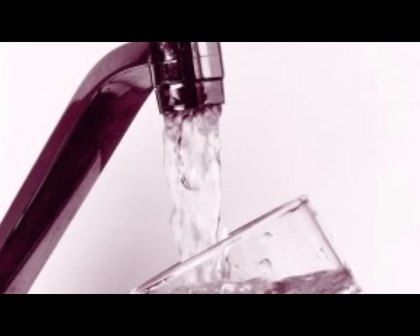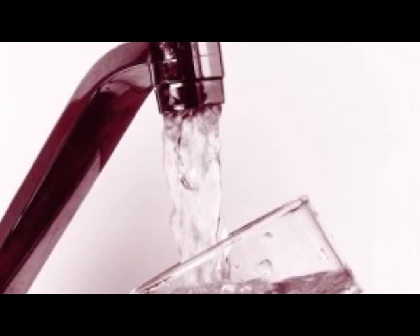Here they still tell you that fluoride has health benefits for dental health. Once and for all, fluoride is a neurotoxin — it is not healthy. It is added to drinking water and can be found in numerous products for consumption.